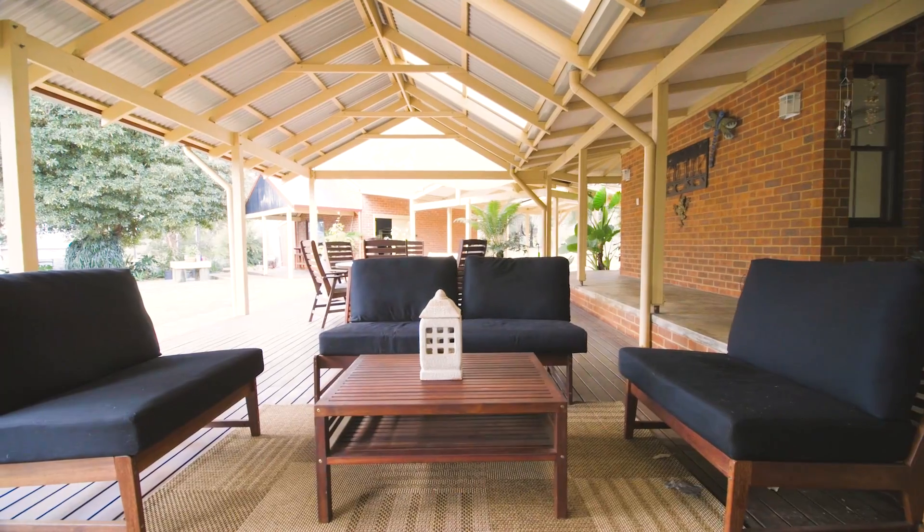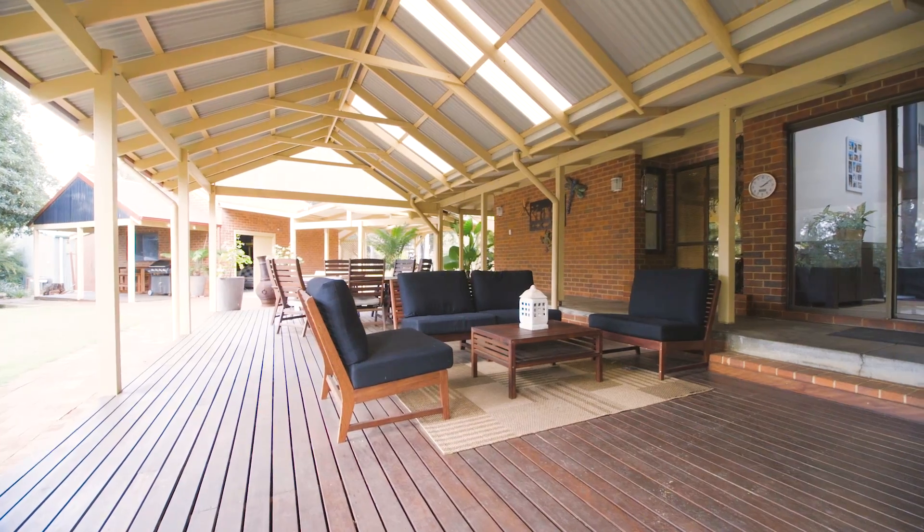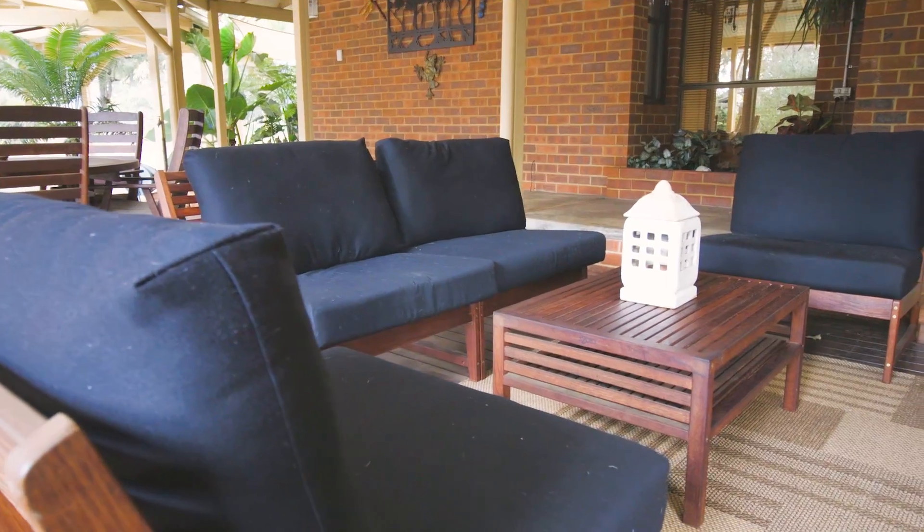Imagine entertaining all of your family and friends on this massive decked area with a gabled al fresco and an outlook like this.